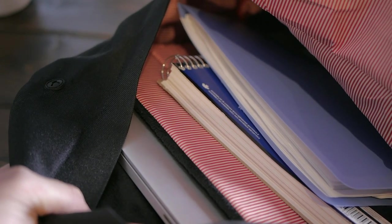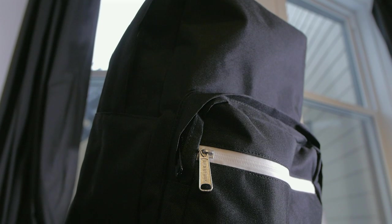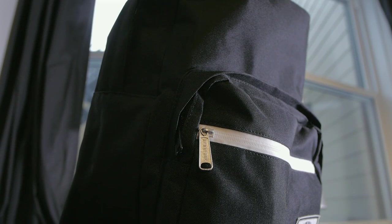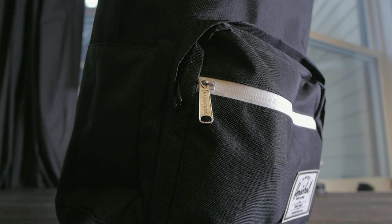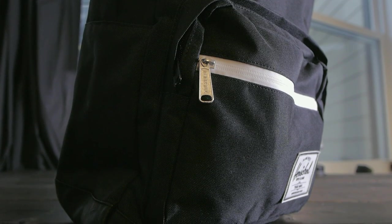Hey guys and welcome to minimalistic! I just got this new backpack as a Christmas gift from my parents and I thought I should make a video about what I carry around in it as a computer science student.